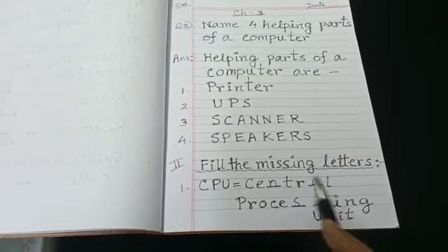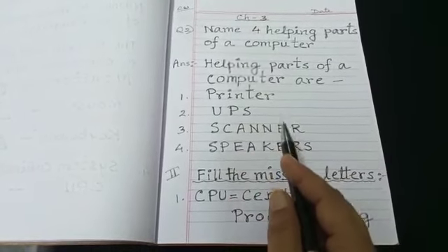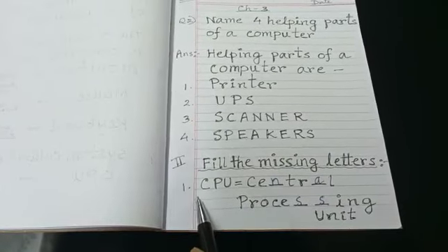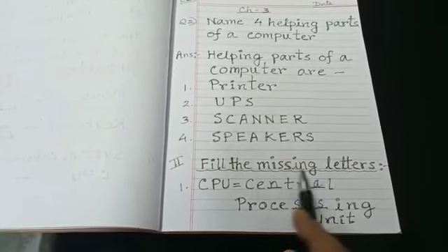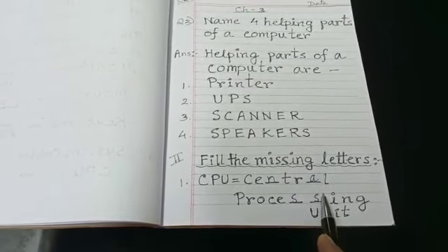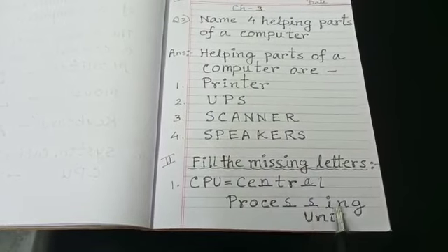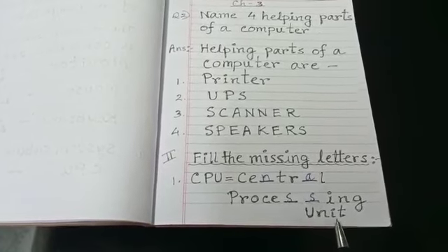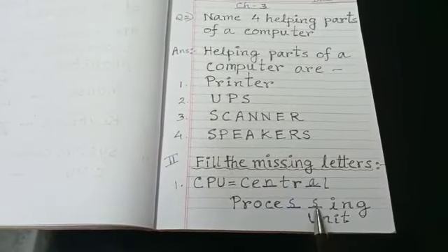Fill the missing letters. There are other helping parts also — you can write them too, but spellings must be correct. CPU stands for central processing unit: C-E-N-T-R-A-L, central; P-R-O-C-E-S-S-I-N-G, processing unit. So the full form of CPU is central processing unit.